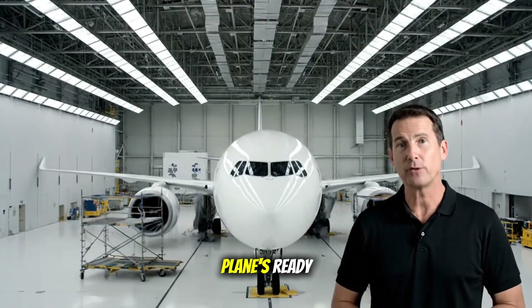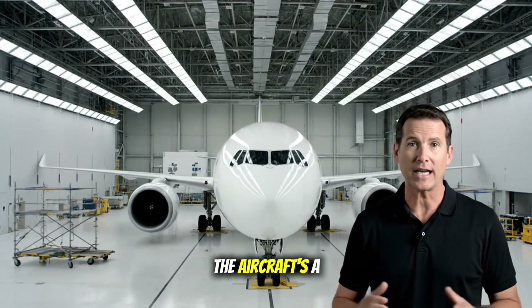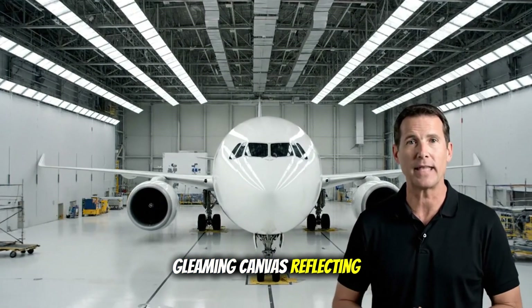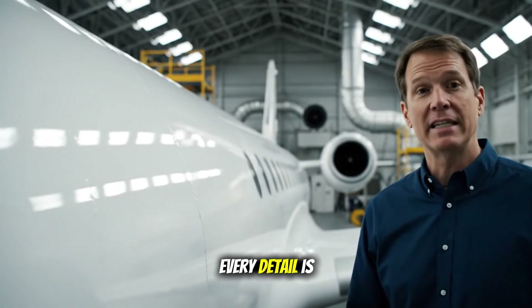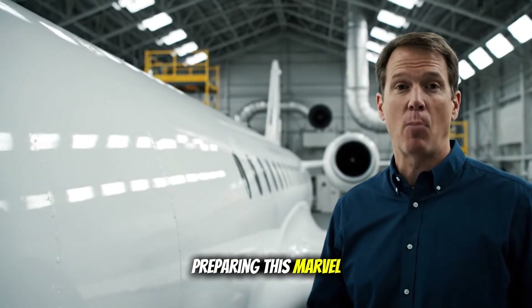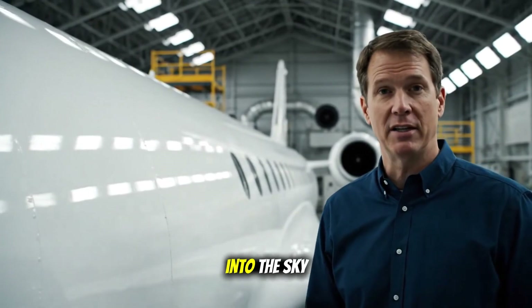And then, everyone's ready. With final touches and meticulous cleaning, every detail is perfected, preparing this marvel of engineering for its journey into the sky.